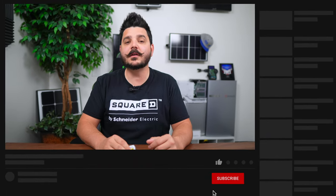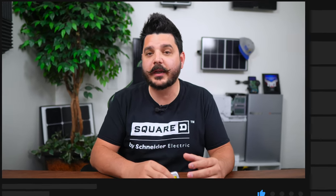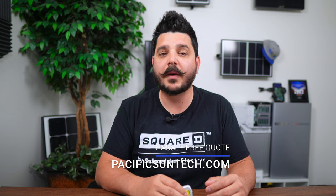Be sure to subscribe to our channel using the link in the description below. We have several battery videos lined up — I'll be comparing the Franklin WH, which was highly requested, to the Enphase battery, and I might be throwing in the Tesla as well, so we've got three AC coupled batteries to compare. If you live in Southern California and you're interested in going solar, request your hassle-free quote using the link in the description.